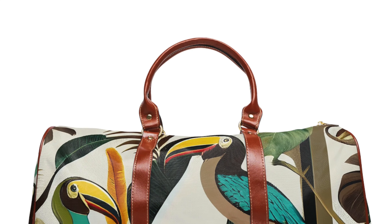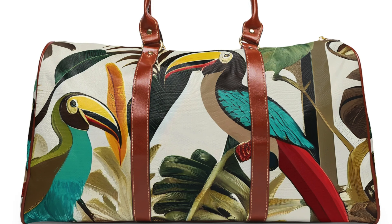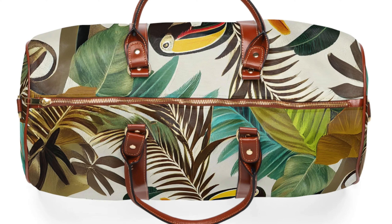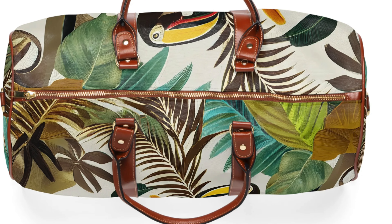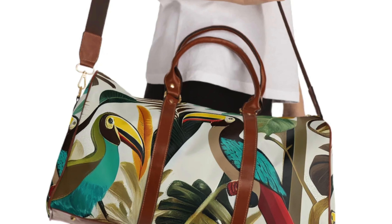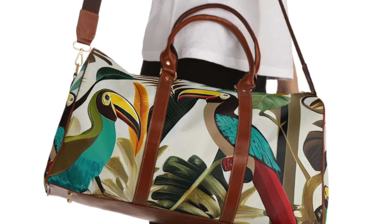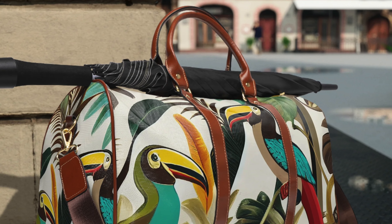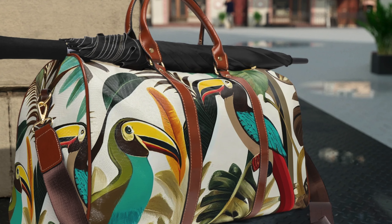Last but not least, we have our waterproof travel bag. This bag is perfect for those who love to travel or want a spontaneous weekend getaway. It's waterproof, ensuring your belongings stay dry no matter the weather. And of course, it features our vibrant toucan design, bringing a touch of the tropics wherever you go. It has two types of straps — an upper strap you can carry on your shoulder, as well as a smaller strap with a gold-colored zipper. It's a beautiful piece.